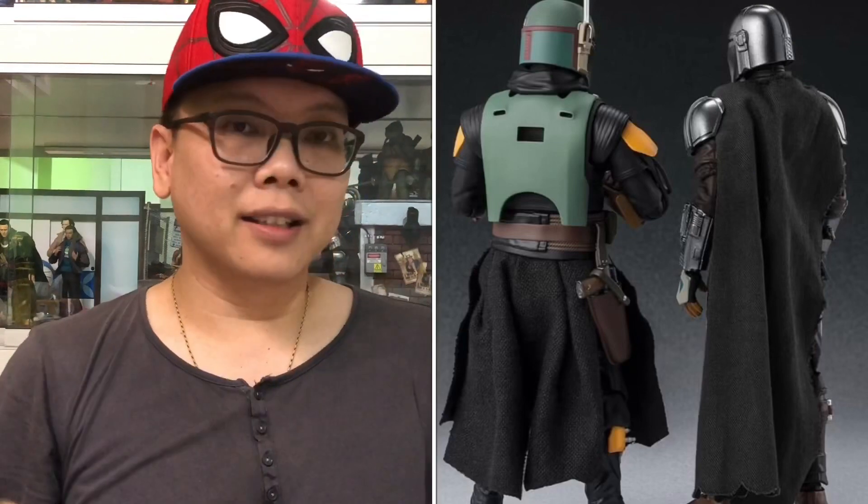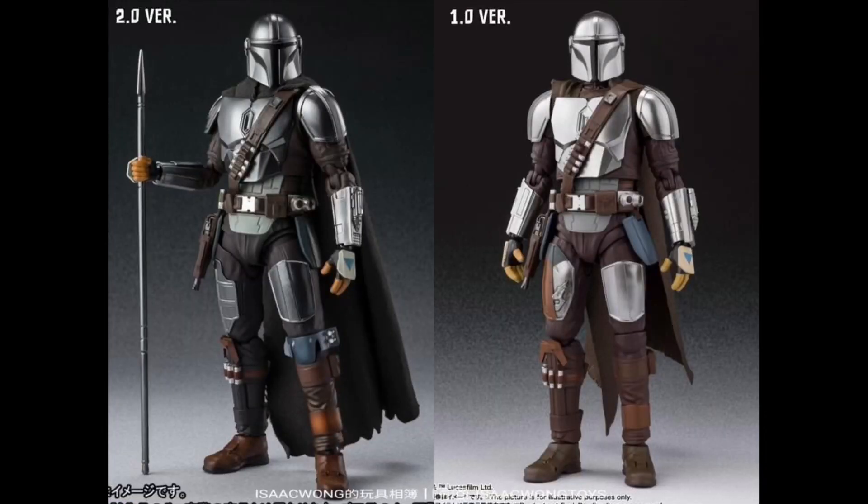This guy is a must-have for those who are Mandalorian fans. As you can see, at the back there are some soft goods — the cape of the Mandalorian as well as the lower body of Boba Fett. And very quickly, Isaac Wong has already made some comparison with the very first version 1.0. You can really see the difference.